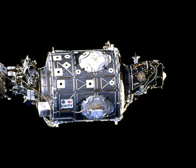During STS-120, the Harmony module was temporarily berthed to the port side hatch of Unity. Tranquility, with its multi-windowed cupola, was attached to Unity's port side during the STS-130 mission, and PMM Leonardo was added to the nadir hatch during STS-133.